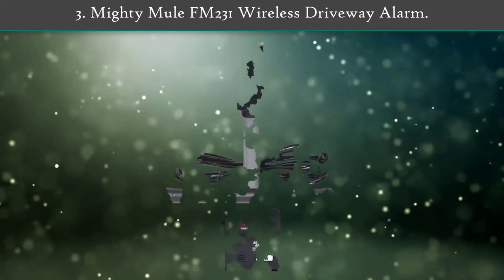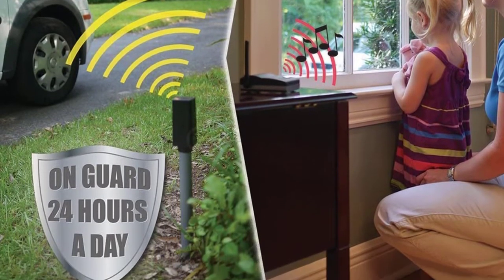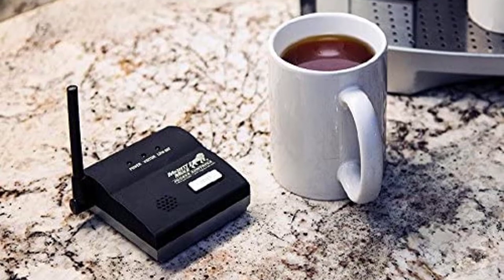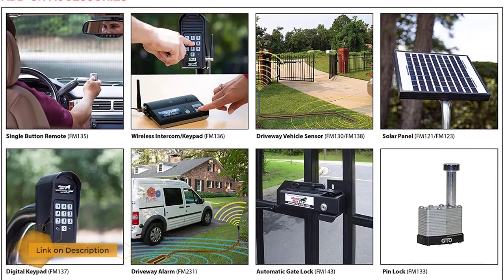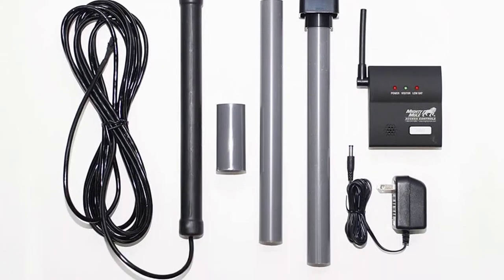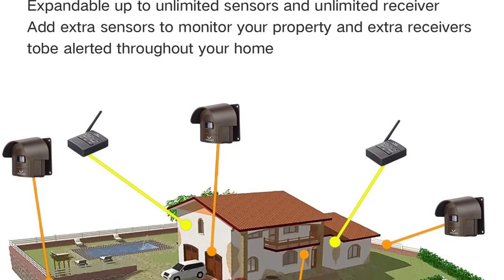Number three: Mighty Mule FM231 wireless driveway alarm. These solar-powered sensors offer a coverage area of up to 50 feet, which is quite higher than most others, making it ideal for larger areas. The alarm unit features a total of 35 chimes that can play on four different volume levels. It also has a water-resistant construction, decent build quality, and comes with a two-year warranty for your peace of mind.